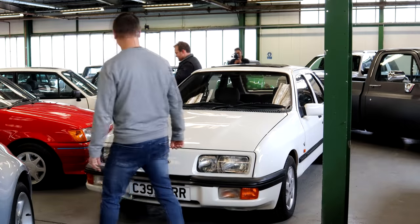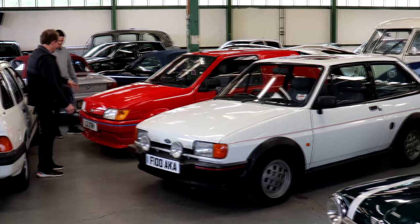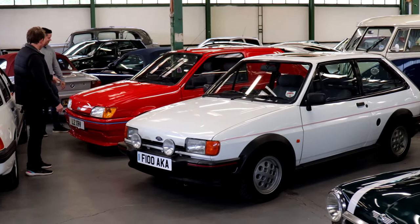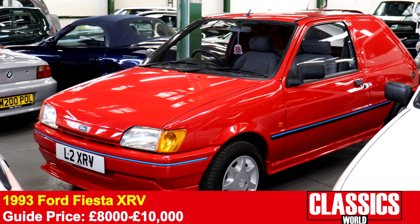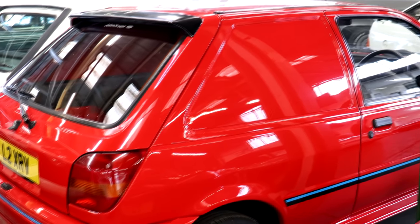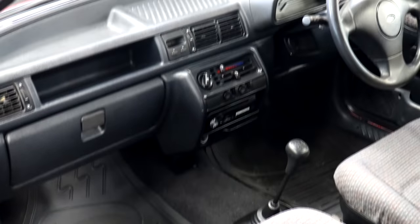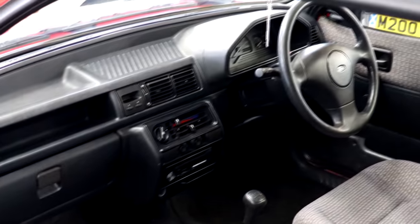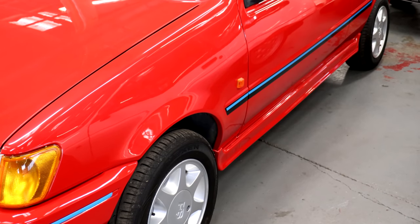We couldn't go past these two fabulous Fiestas — you couldn't get more contrasting ones. Let's start with this XRV van. This was a factory edition and very little is known about these — a standard Mark III panel van that raided the RS accessories catalogue for the body kit and in this case the wheels. It's a 1.8 naturally aspirated diesel, wonderfully restored. The paint is immaculate. If you were running a small business and wanted to stand out from the corporate crowd, that's the way to do it.